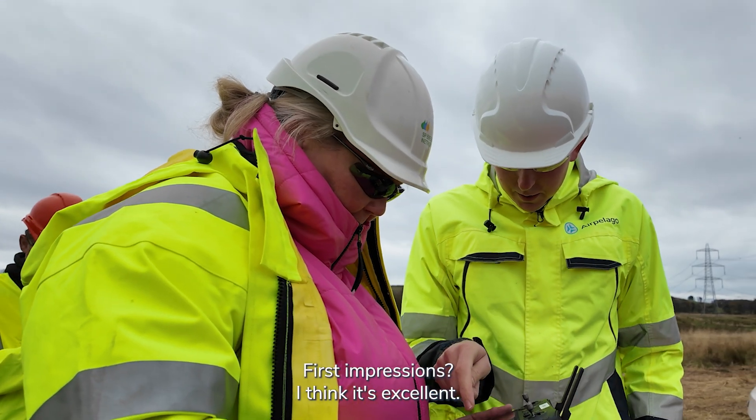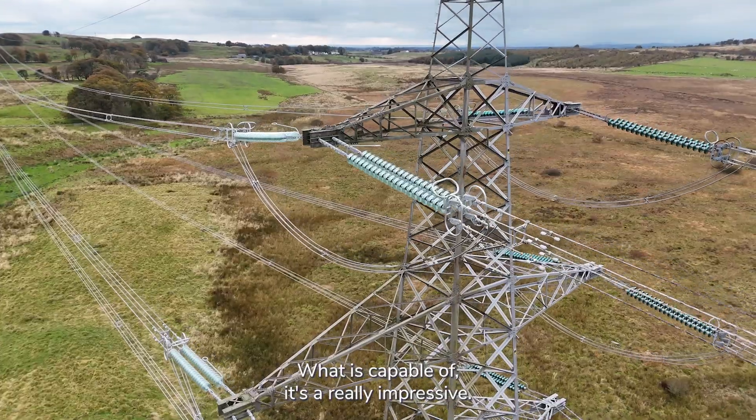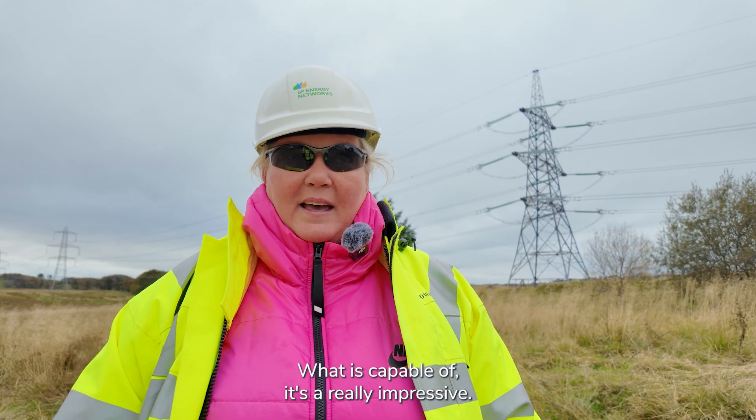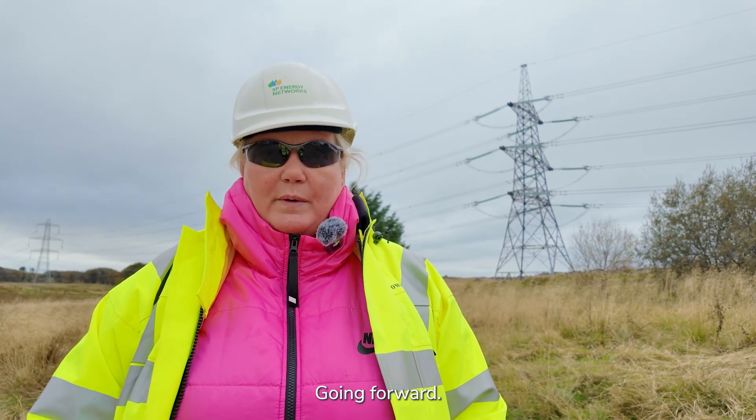First impressions — I think it's excellent. Having seen it today and having seen the presentation with what it's capable of, it's really impressive and I think we'd be very keen to use it on our network going forward.